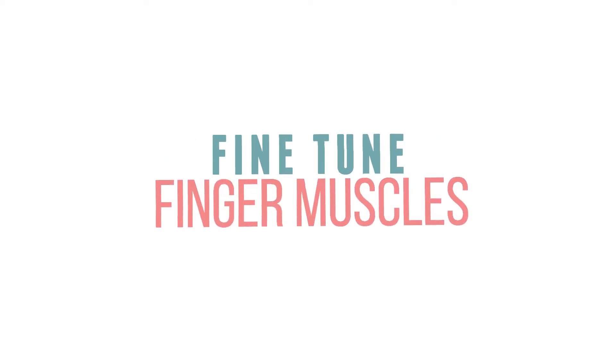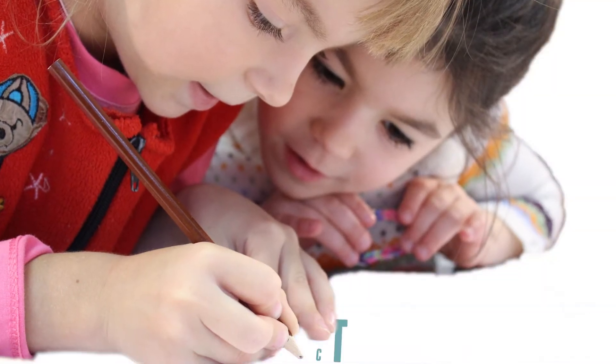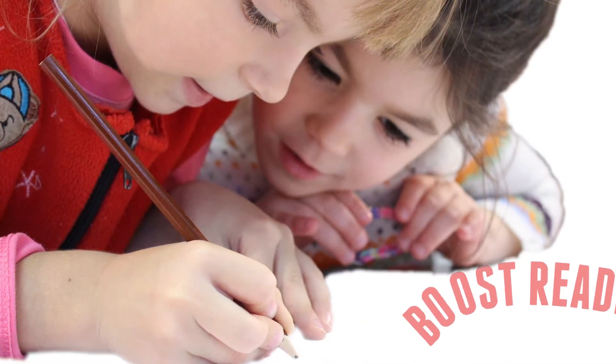Writing helps them improve hand-eye coordination, fine motor skills, and fine-tune finger muscles. Early writing also helps children learn cause and effect, develop self-confidence, and can boost future reading skills.